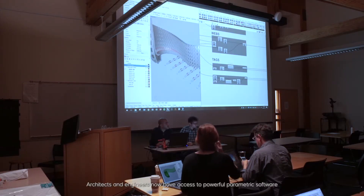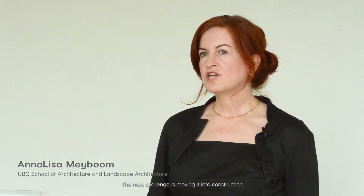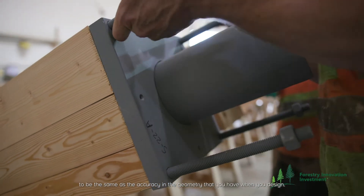Architects and engineers now have access to powerful parametric software that can create and analyze complex geometries. When parametrics give you great control over the geometry, the next challenge is moving it into construction, because you need the accuracy in construction to be the same as the accuracy in the geometry that you have when you design.